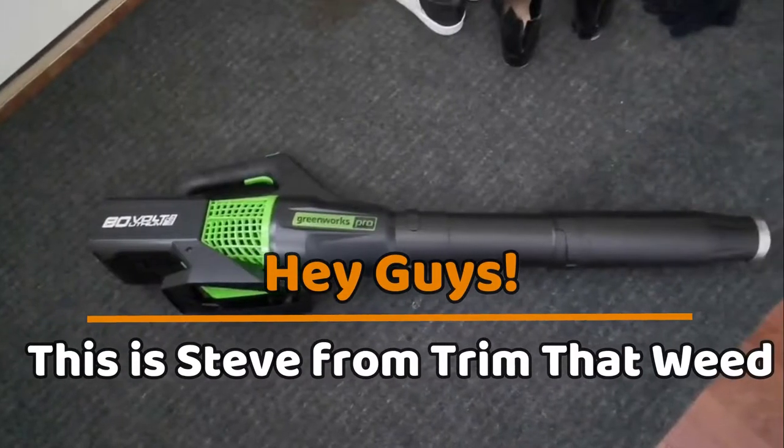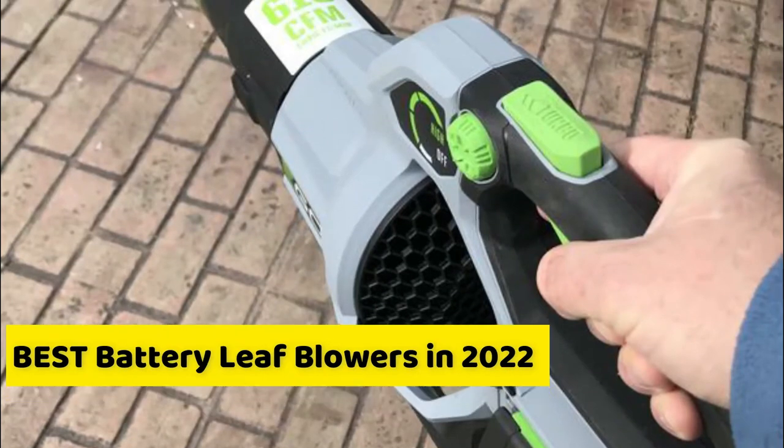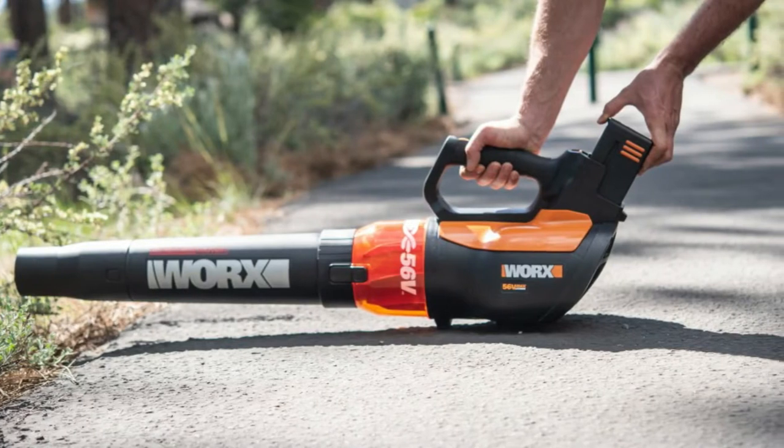Hey guys, this is Steve from Trim That Weed, and welcome to our video on the best battery leaf blowers in 2022. Watch until the end to know which is our best recommendation from the list.